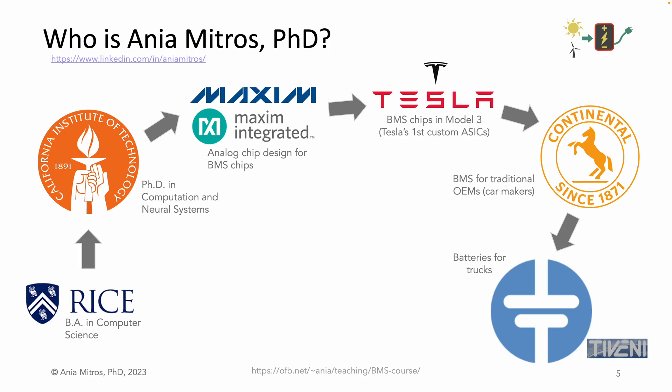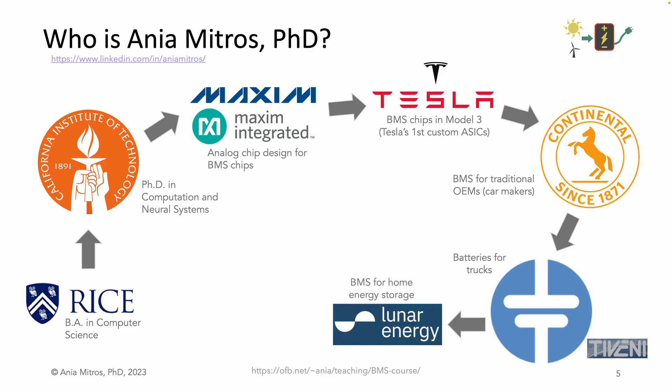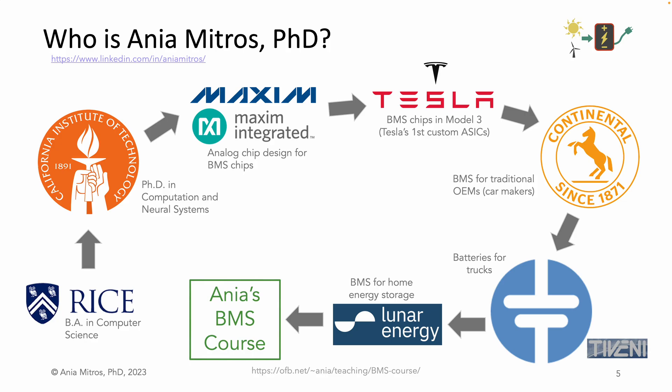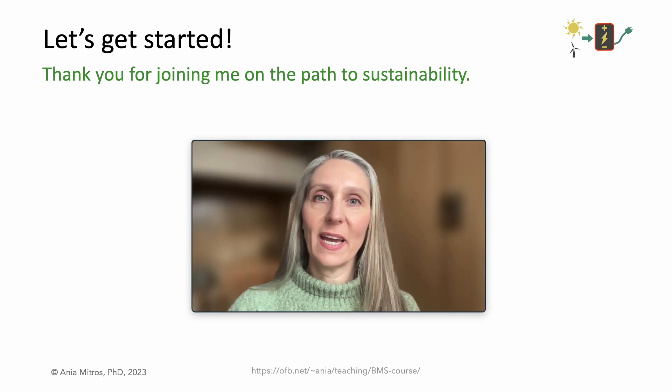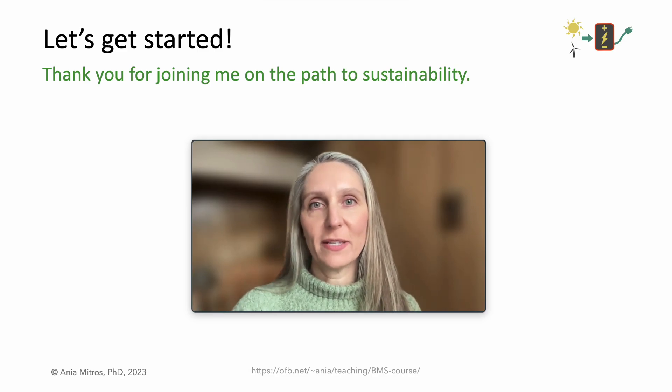Then I worked for a couple of small startups. I joined Teveni out of curiosity about Martin Eberhardt, who was then leading Teveni and previously founded Tesla. Sadly, Teveni ran out of money in the summer of 2020. At Lunar, I helped architect and bring to life a BMS for a home energy storage system targeted at homes with solar panels. Since leaving Lunar, I started working on this course on battery management systems. With that, let's get started — and thank you for joining me on the path to sustainability.